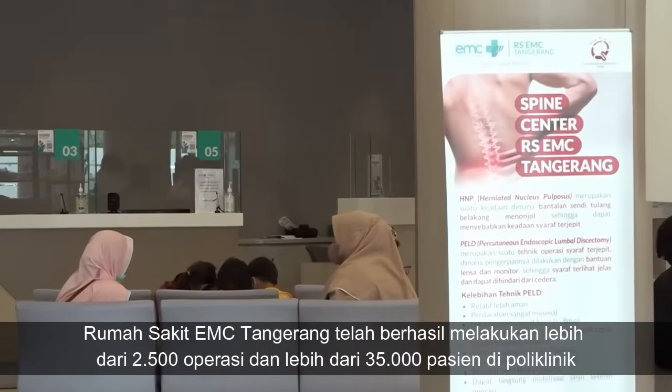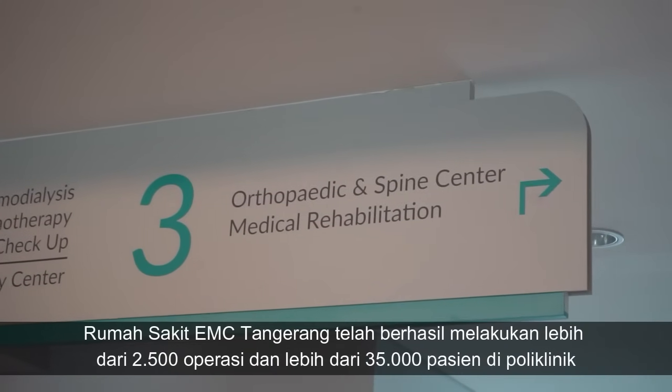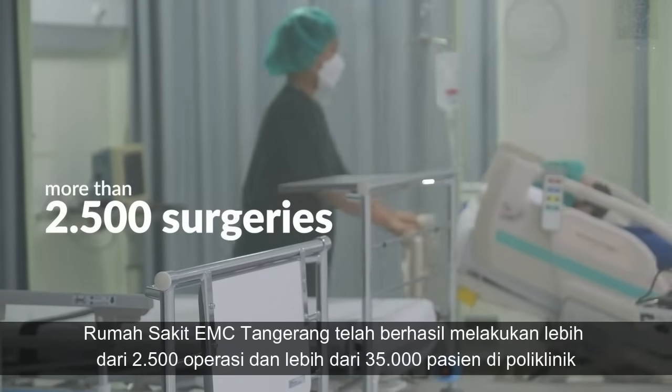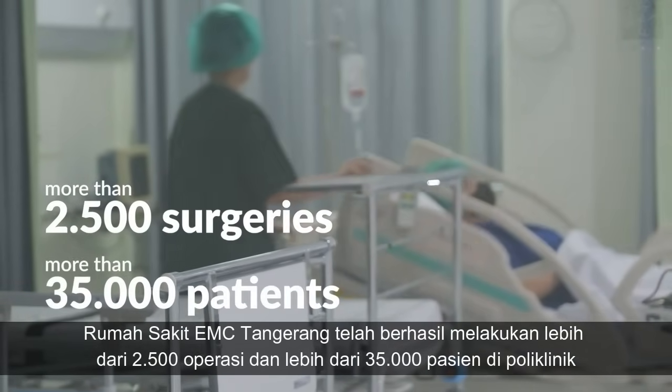EMC Tongarang Spine Center has successfully performed more than two thousand five hundred surgeries and has served more than thirty-five thousand patients in the polyclinic.